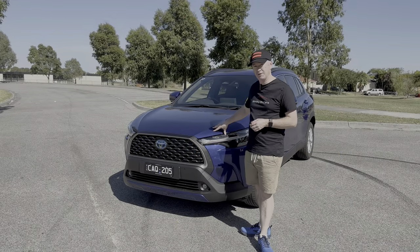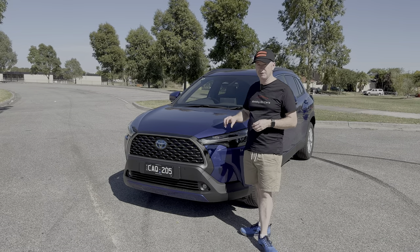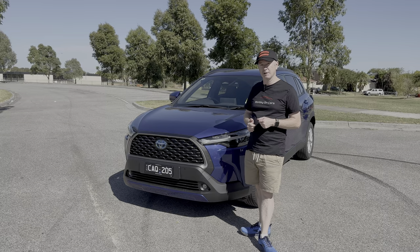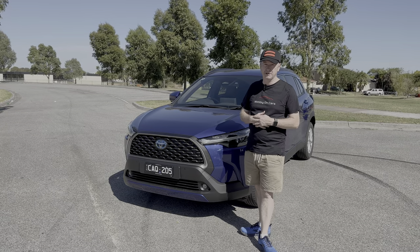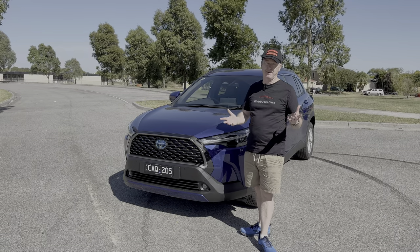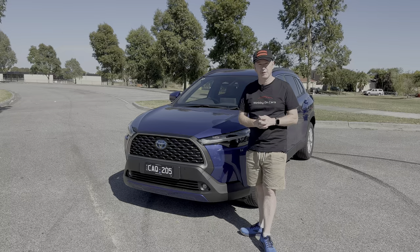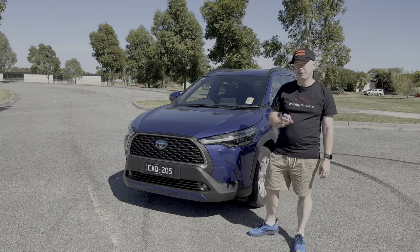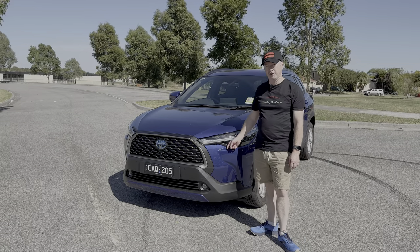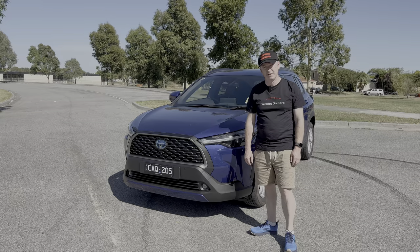There are two engine options: a straight two-litre petrol, or this hybrid system which consists of the two-litre petrol plus an electric motor. The standard two-litre petrol gives you 126 kilowatts, whereas this hybrid gives you 146 kilowatts, plus better fuel economy and a bit quicker off the lights. As ever with any Toyota, the hybrid is the one to have — downside is you have to wait a long time. The fuel tank is really small on this two-wheel drive hybrid version — only 36 litres — so it's just as well it does 4.3 litres per 100km.